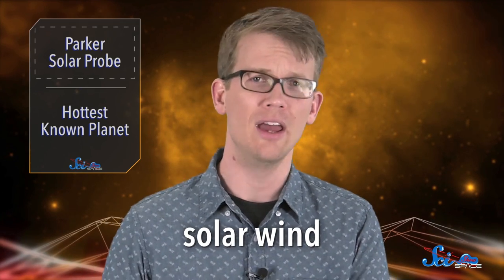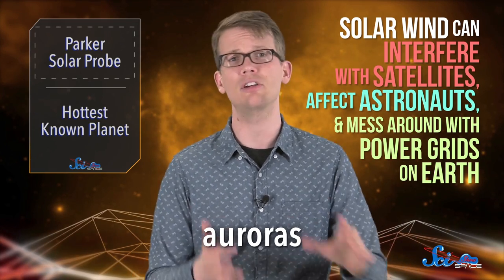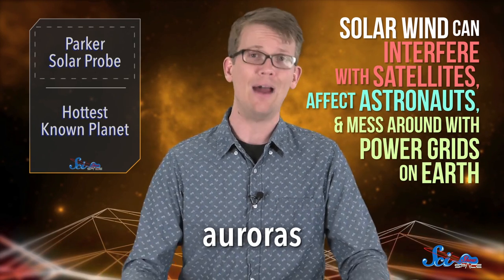In 1958, he was the first to describe solar wind, the high-speed stream of charged particles that shoots out of the Sun. When solar wind interacts with Earth's magnetic field, it can create auroras — the southern and northern lights. But solar wind can also interfere with satellites, affect astronauts, and mess around with power grids on Earth. Parker's research is the foundation for what we know about solar wind today. And since part of the probe's job will be to investigate where the solar wind came from and how it affects Earth, NASA wanted to recognize him with this upcoming mission.